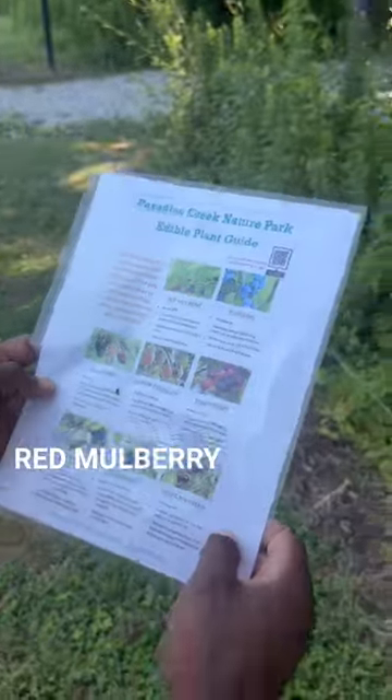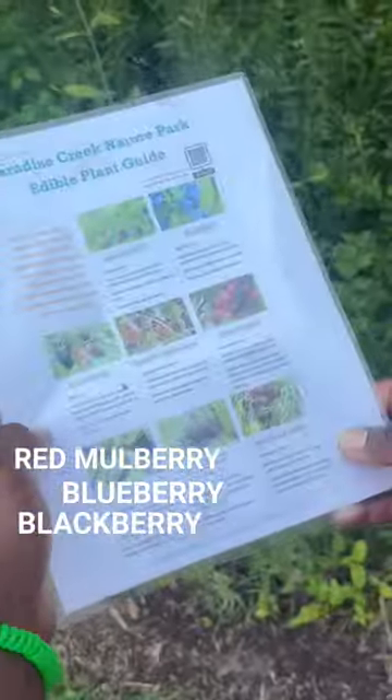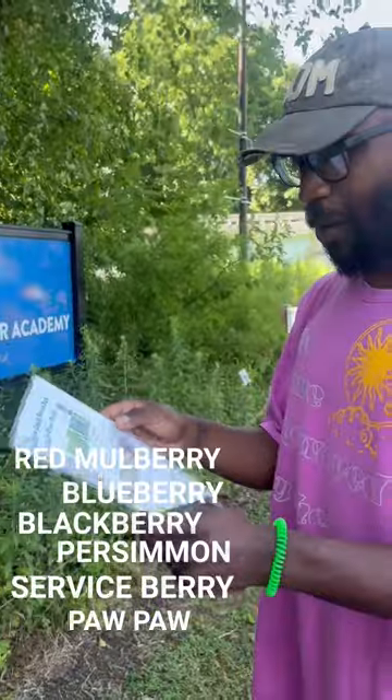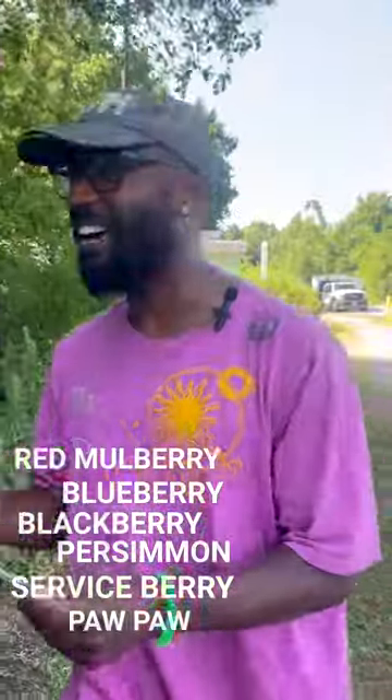It's super fun to walk along these trails and see different things that are growing here at Paradise Creek that we can snack on while we're here. For example: red mulberry, blueberry, blackberry, persimmon, serviceberry, pawpaw. I wonder what we can find next — let's go check it out.